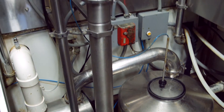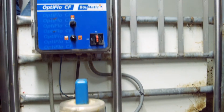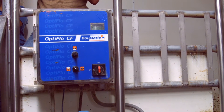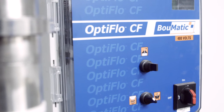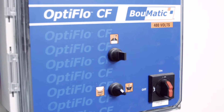When looking for maximum efficiency in a cooling system, BOMATIC leads the way with technology. The OptiFlow CF is the only true variable speed milk pump control on the market. It provides the ultimate in cooling system efficiency by optimizing the milk flow rate through the plate cooler.